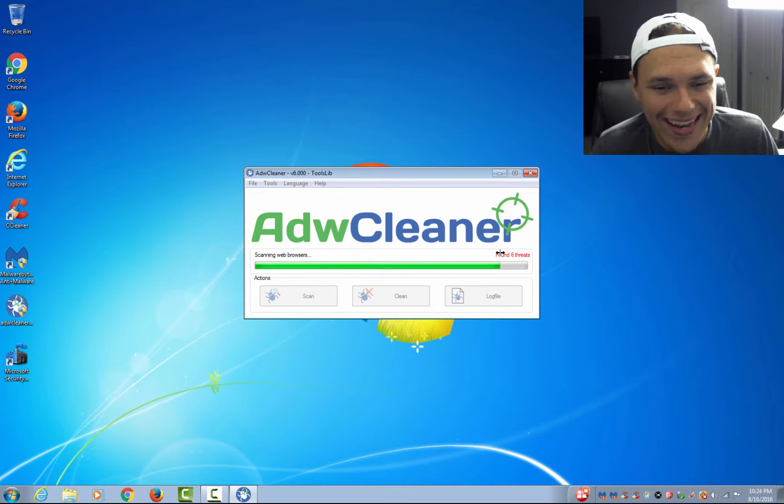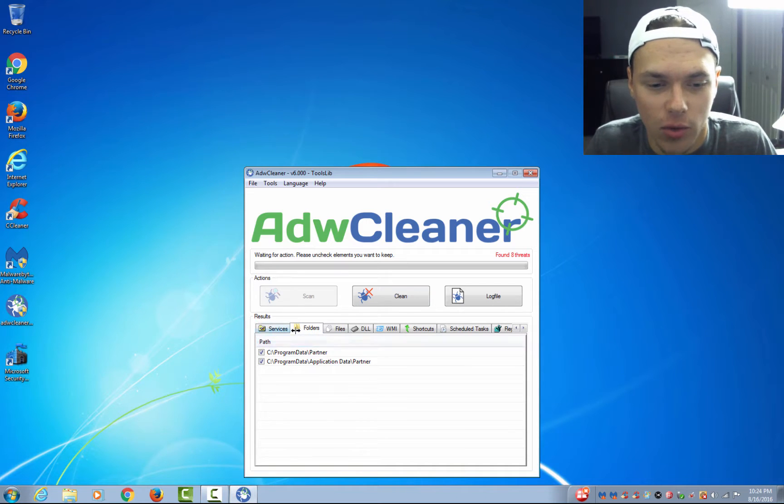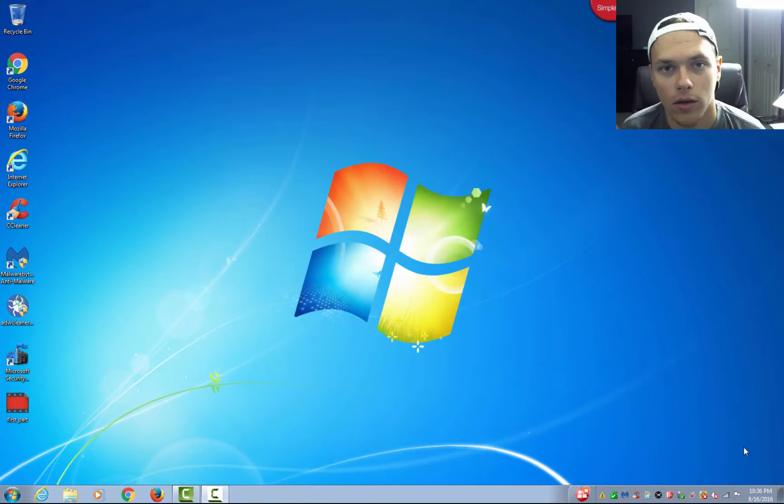Once this is done we are going to go ahead and remove these. It is going to come up primarily in the Services folder. It said found eight threats — in Folders I have application data, registry keys, and Chrome search provider AOL and Ask.com. I'm just going to hit Clean — I'm not really worried about any of that. After that completes you will have to do a reboot — it will do it automatically. When it does reboot it's going to come up and tell you exactly what it found, what it repaired, and what it removed. It gives you a full status report in notepad form and you can also save it for later.